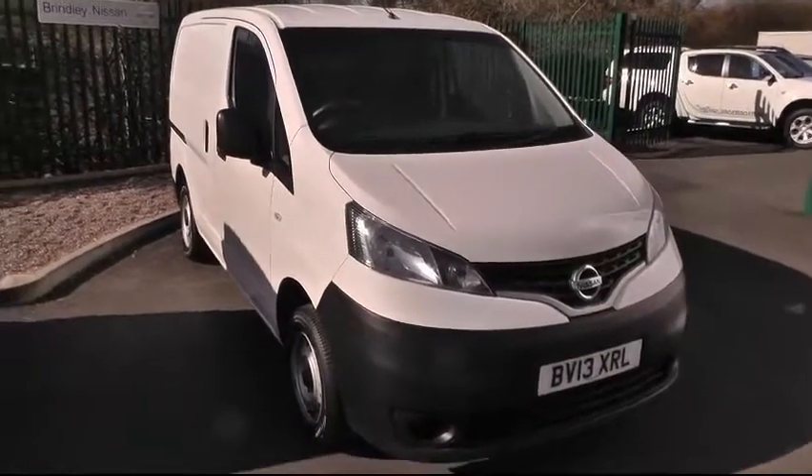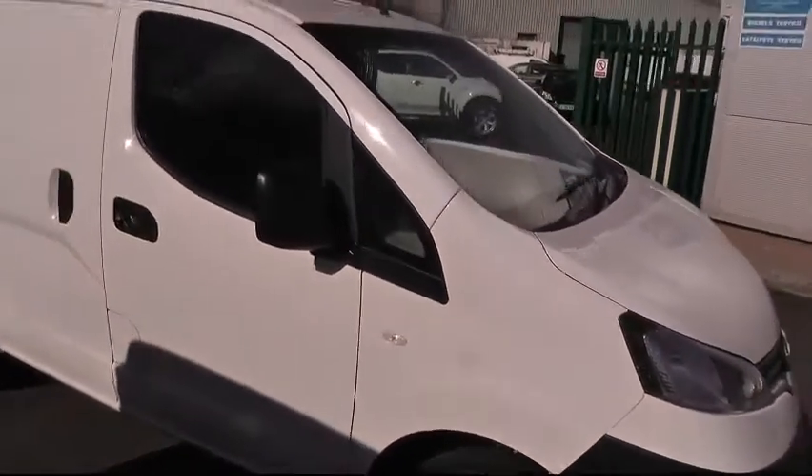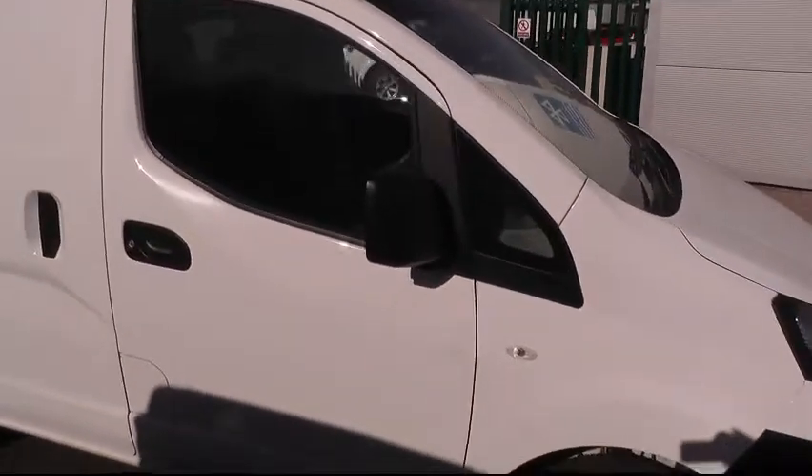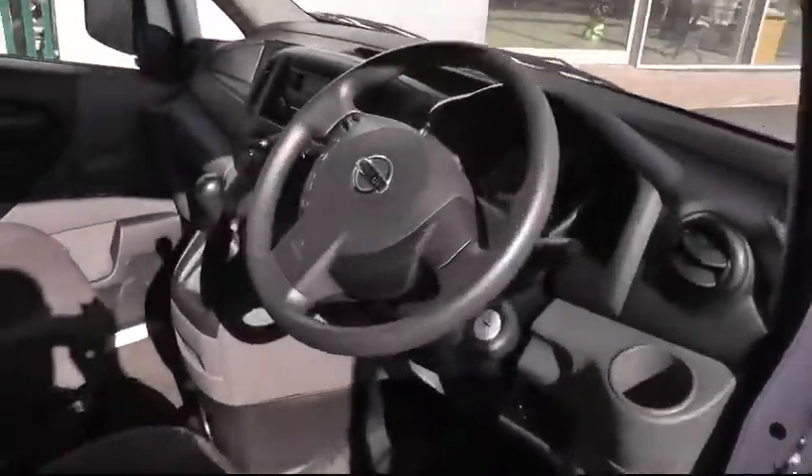Welcome to Brindley Nissan in Cannock, where today we're looking at this NV200 van. This is the 1.5 diesel SE specification. Take a quick look inside to see some of the many features that this van has to offer.